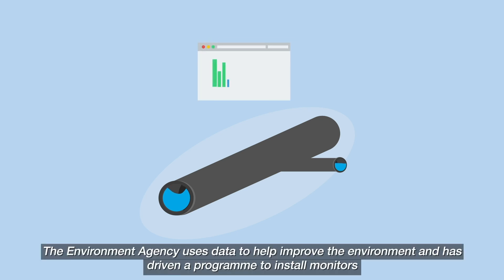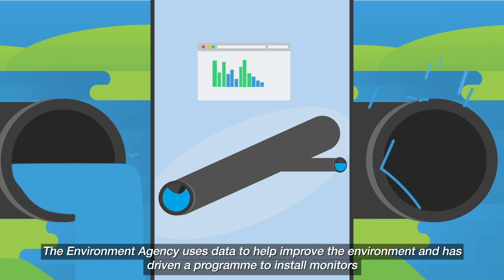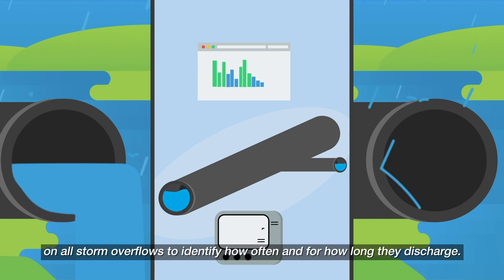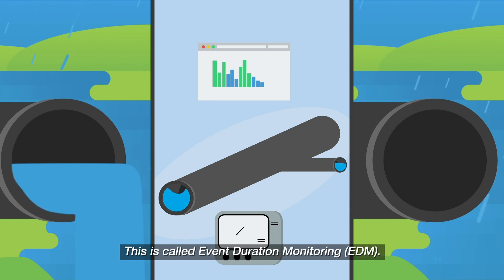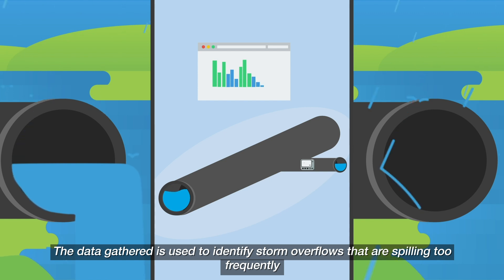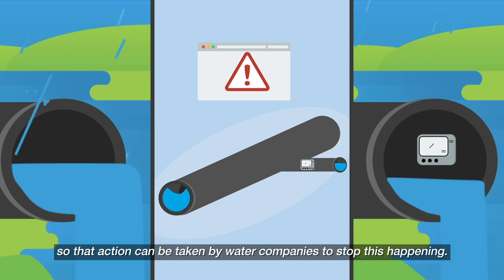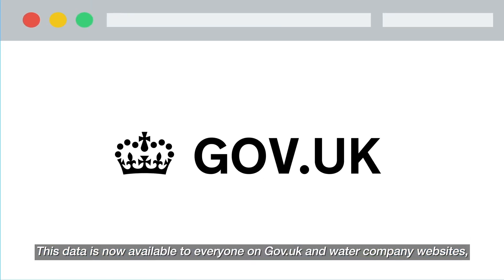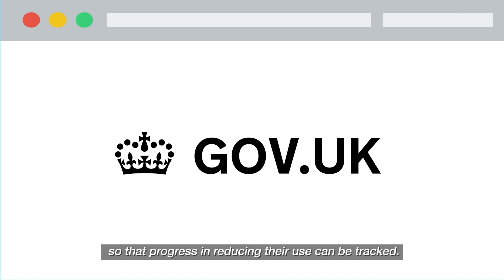The Environment Agency uses data to help improve the environment and has driven a programme to install monitors on all storm overflows to identify how often and for how long they discharge. This is called Event Duration Monitoring. The data gathered is used to identify storm overflows that are spilling too frequently so that action can be taken by water companies to stop this happening. This data is now available to everyone on gov.uk and water company websites so that progress in reducing their use can be tracked.